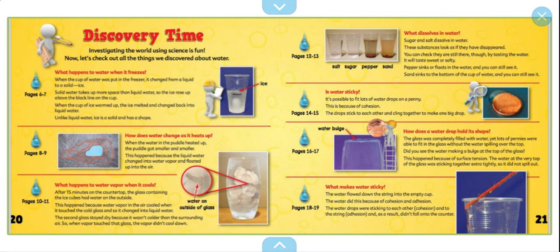Discovery time! Investigating the world using science is fun. Now let's check out all the things we discovered about water. What happens to water when it freezes? When the cup of water was put in the freezer, it changed from liquid to solid ice. Solid water takes up more space than liquid water, so the ice rose up above the black line on the cup. When the cup of ice warmed up, the ice melted and changed back into liquid water. Unlike liquid water, ice is a solid and has a shape.